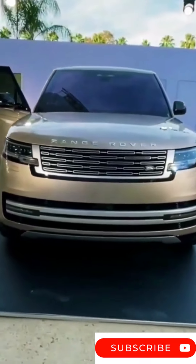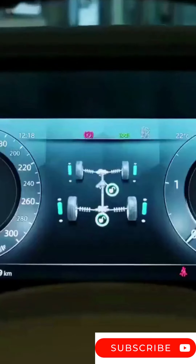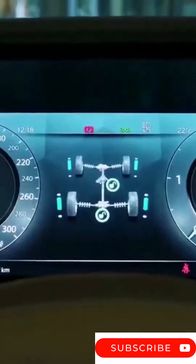The new 2022 Land Rover Range Rover is here, bringing more luxury, an optional three-row and seven-seater layout, and an electric version.